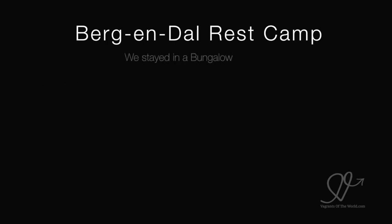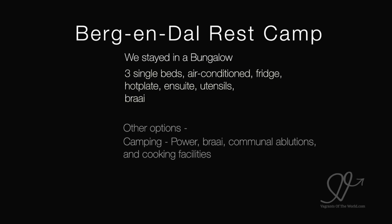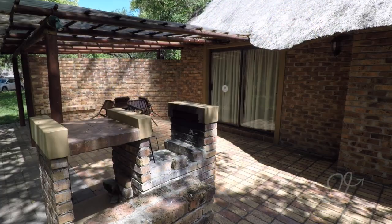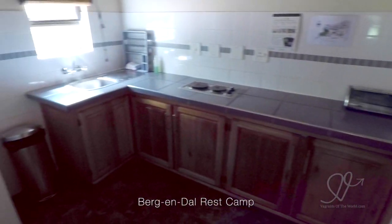Campsites start from around US$20 per night and bungalows from $80 per night. There are no safari tents at Bergen Dahl. We stayed in a bungalow with three single beds, air conditioning, fridge, hot plate, ensuite, utensils and a braai. Just a note on the air conditioning — as with most huts throughout Kruger, sometimes it's good and sometimes it's absolutely rubbish. It's a bit of potluck.